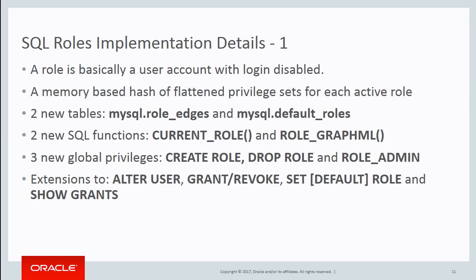We have two new tables: the role edges, which is a normal graph representation of what's connected to what, and the default roles table because of the many-to-many users-to-roles relationship — we needed a separate table to normalize that. We have two new functions: current_role, which gives you the currently active roles whose privileges you can use, and the fancy roles_graphml, which produces a GraphML representation of the roles graph. And we have three new global privileges which drive the handling of roles — you can grant those to people who are supposed to be creating and dropping roles.